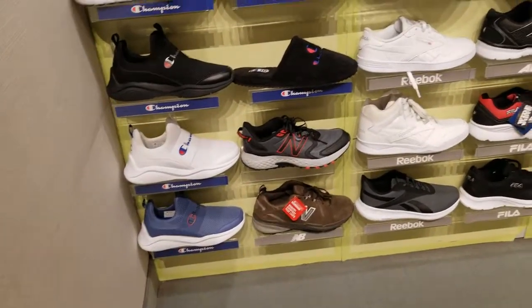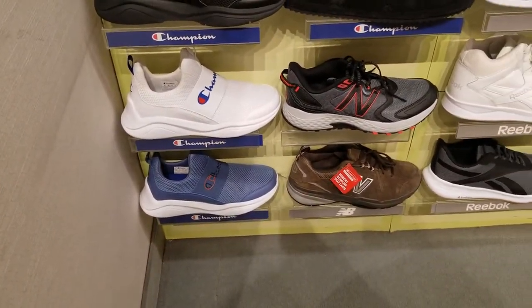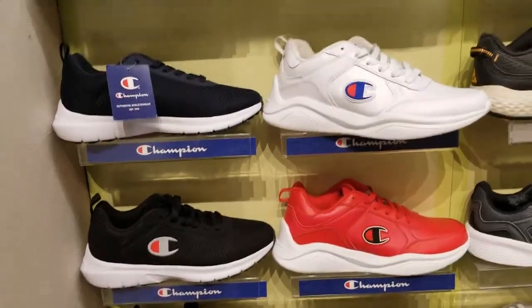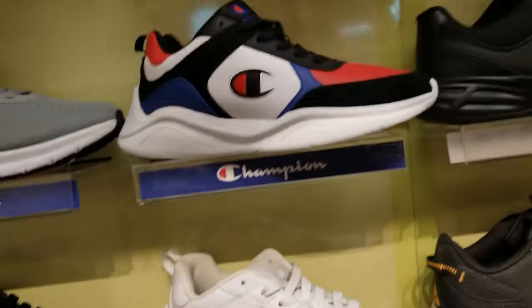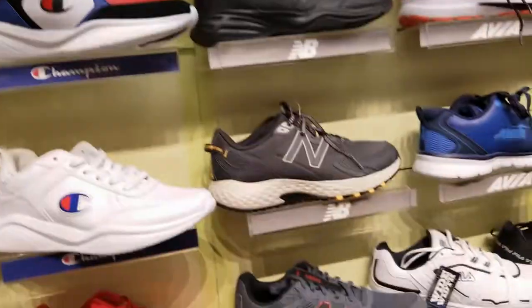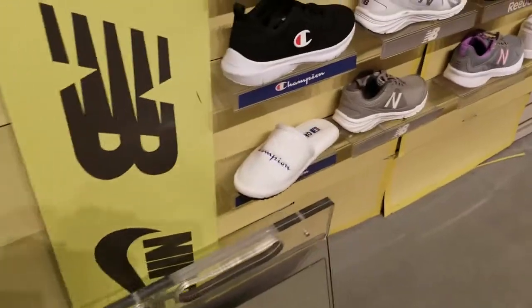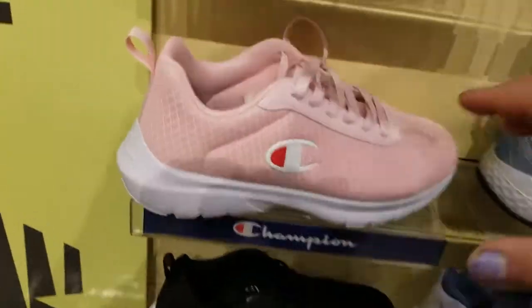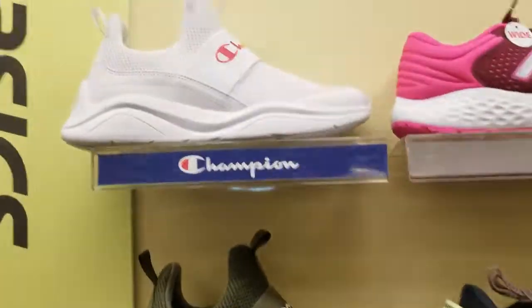The next section is shoes — they have men's and women's. They've got Champions all up here: the slides, the Samsung slippers. Let me find a price — $45 for these. They have New Balance and Reebok. Here's ladies' sneakers — Champion sandals. Look at these pink ones! How much? $45 — good deal! There's green ones and white ones too.